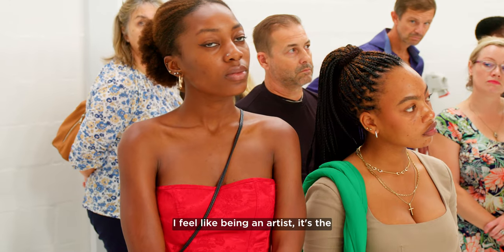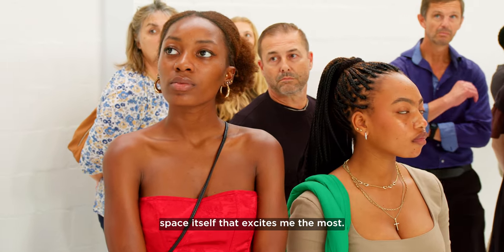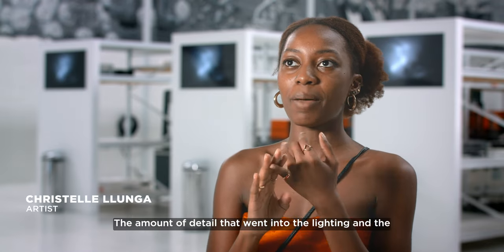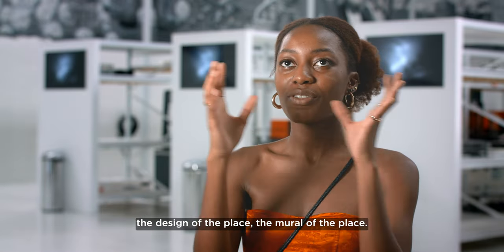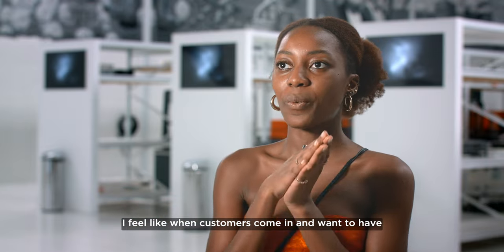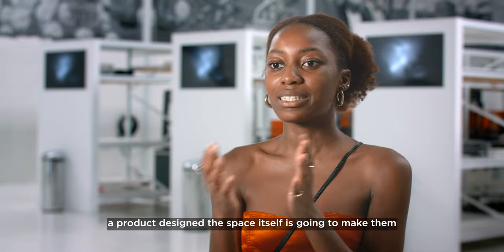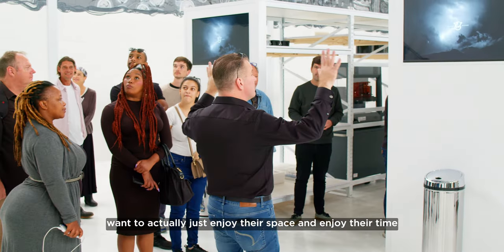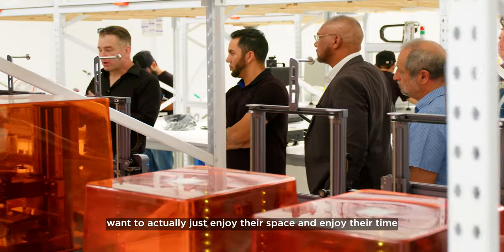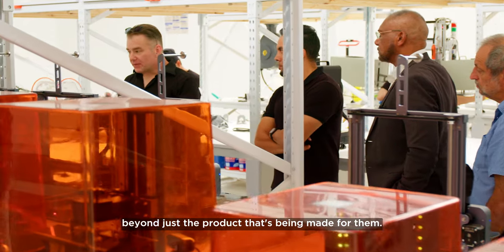I feel like being an artist, it's the space itself that excites me the most — the amount of detail that went into the lighting and the design of the place, the mural of the place. I feel like when customers come in and want to have a product designed, the space itself is going to make them want to enjoy their time beyond just the product that's being made for them.